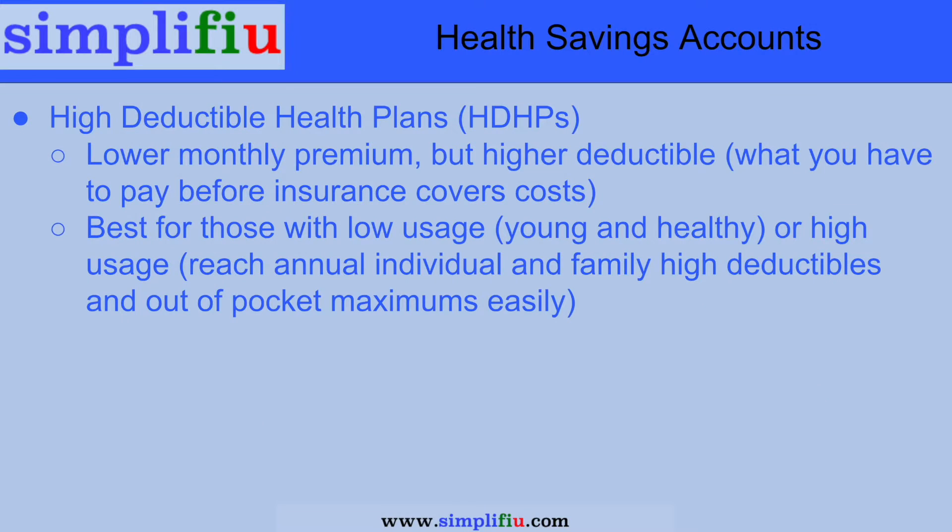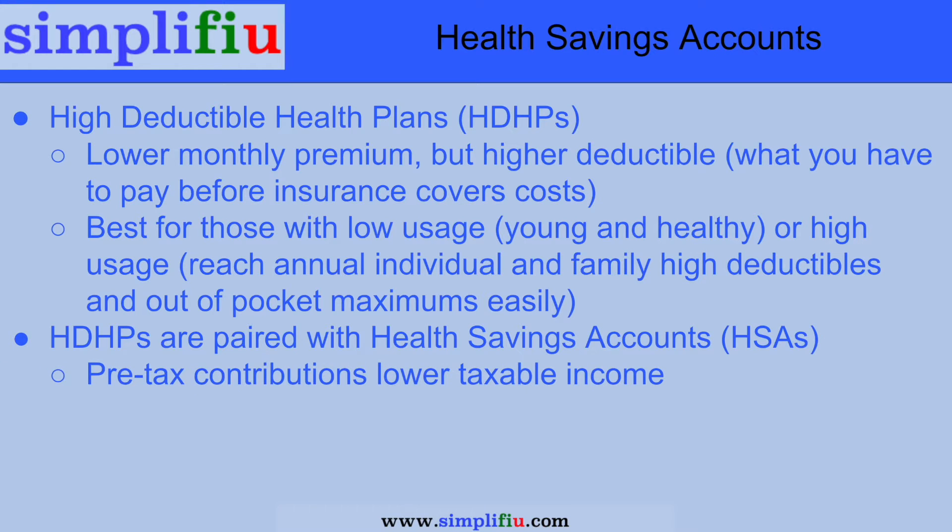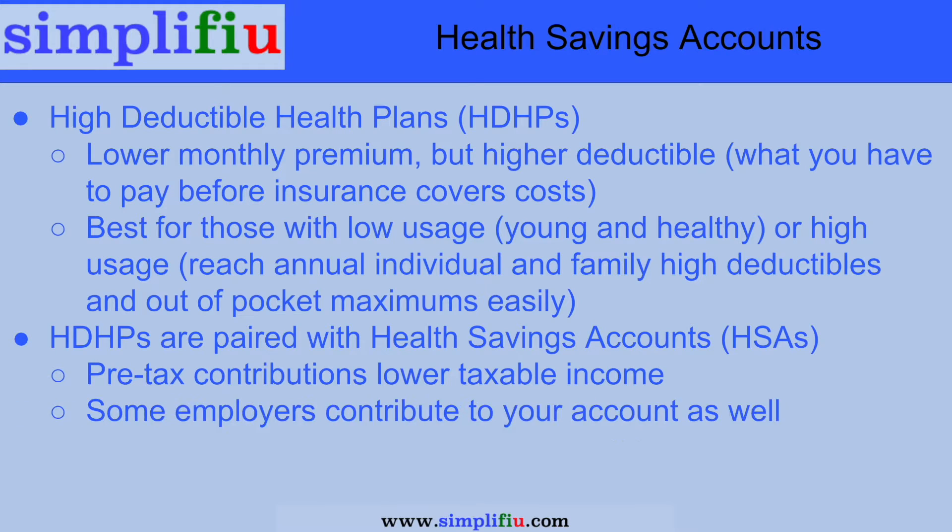These high deductible health plans do require some planning and putting money aside for your healthcare costs. This is where the health savings account comes into play. You can set aside pre-tax money from your paycheck for a health savings account, and this lowers your taxable income. Many employers will also contribute funds into your HSA as an incentive for you to utilize the high deductible health plan.